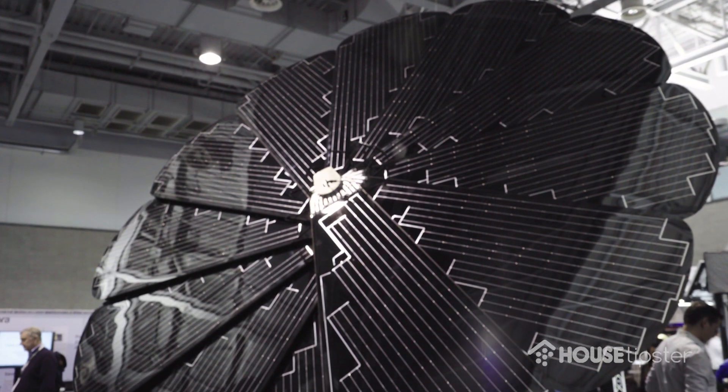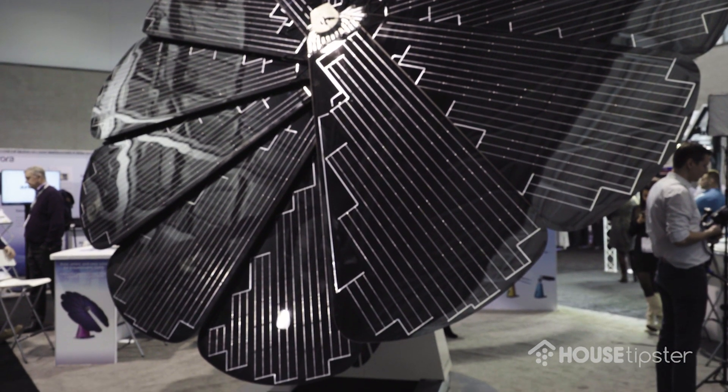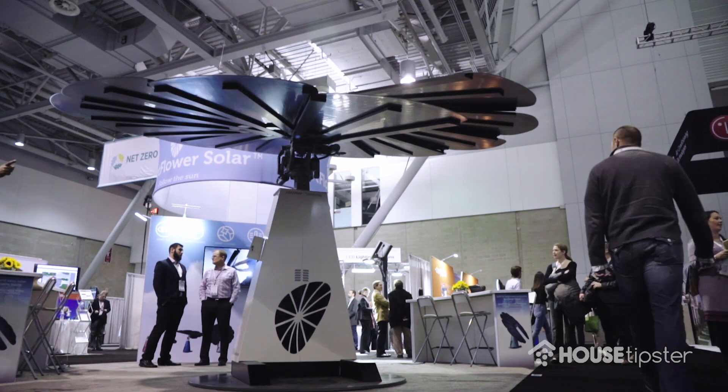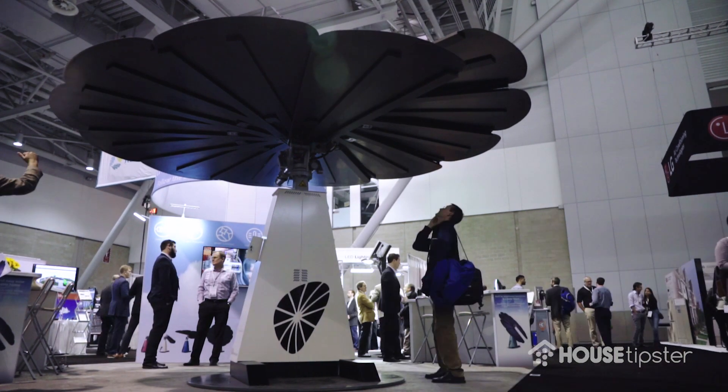There are multiple safety positions with the Smart Flower. At wind speeds sustained at approximately 30 miles per hour, the unit will go completely horizontal — it will still produce energy at that point.